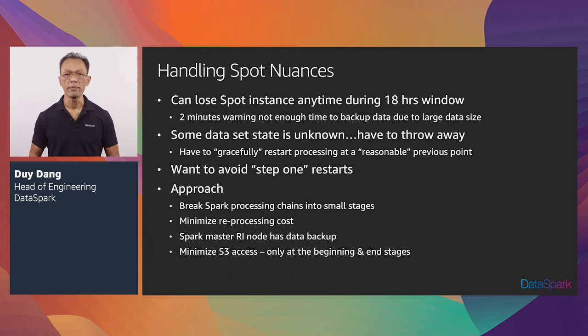The thing about spot is that a service interruption can occur anytime, and only a two-minute notification is not enough for us to back up our massive data set. So we had to redesign our Spark jobs to enable graceful restart processing after an interrupt event. Our large data set can be in an unknown state, so we had to restart at a reasonable checkpoint. The farther the checkpoints are apart, the more we had to reprocess, which ends up costing more. Our approach involves breaking the process chain into smaller steps to minimize reprocessing costs. We put the master node on Reserved Instances so that we don't lose the primary node's processing state, and we put all the worker nodes on SpotFleets.